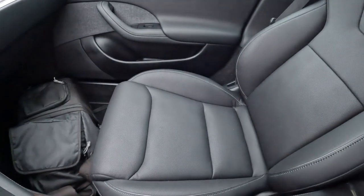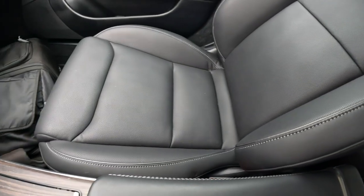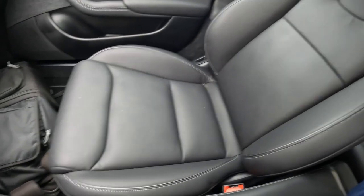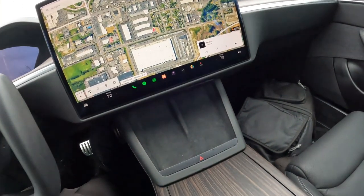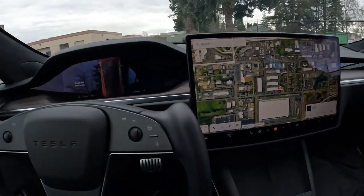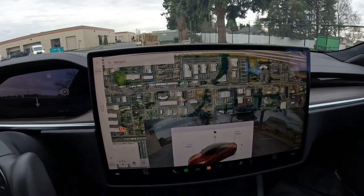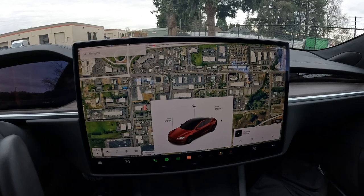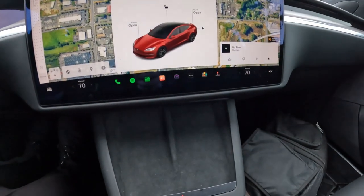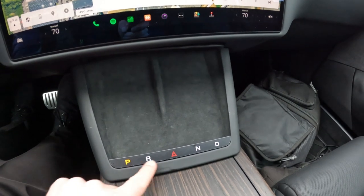We have this nice perforated synthetic leather interior — Tesla stopped using real leather around 2016 or 2017, but it feels convincingly real. Now we have air-conditioned seats, which is a new addition since before you could only get heated seats. There's also a nice wireless charger and wood interior trim. You'll notice there's no traditional gear selector. You can swipe forward and backward on the screen, or use the intuitive mode where the car decides based on how it's parked whether to go forward or reverse. There are also simulated buttons on the dashboard for park, reverse, neutral, drive, and hazard lights.